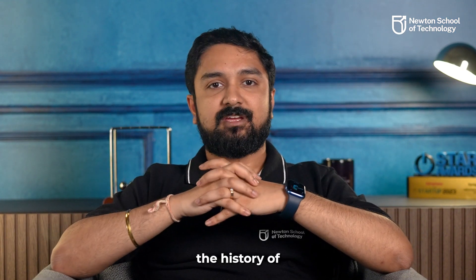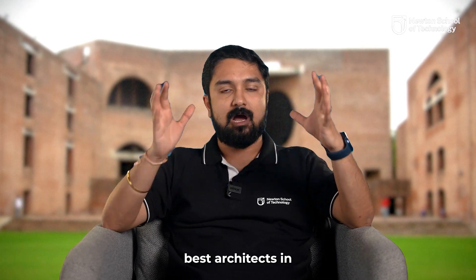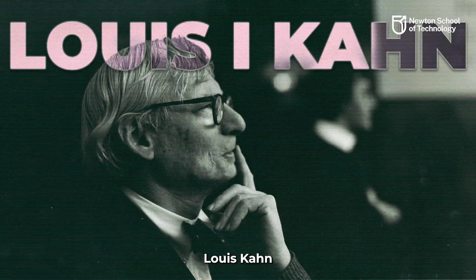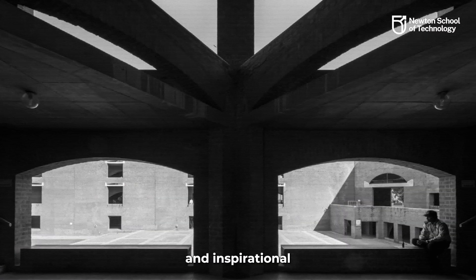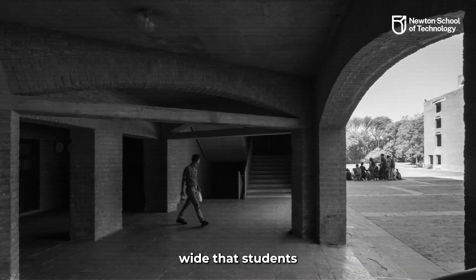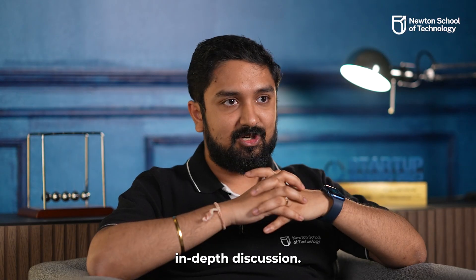I am currently reading a book on the history of IIM Ahmedabad and one thing that stood out to me was that they chose one of the best architects in the world to do the design — Louis Kahn. He took care of even the small things to ensure a highly collaborative and inspirational architecture. For example, the corridors are designed to be extra wide so that students and faculty passing by can stop right there and have an in-depth discussion.